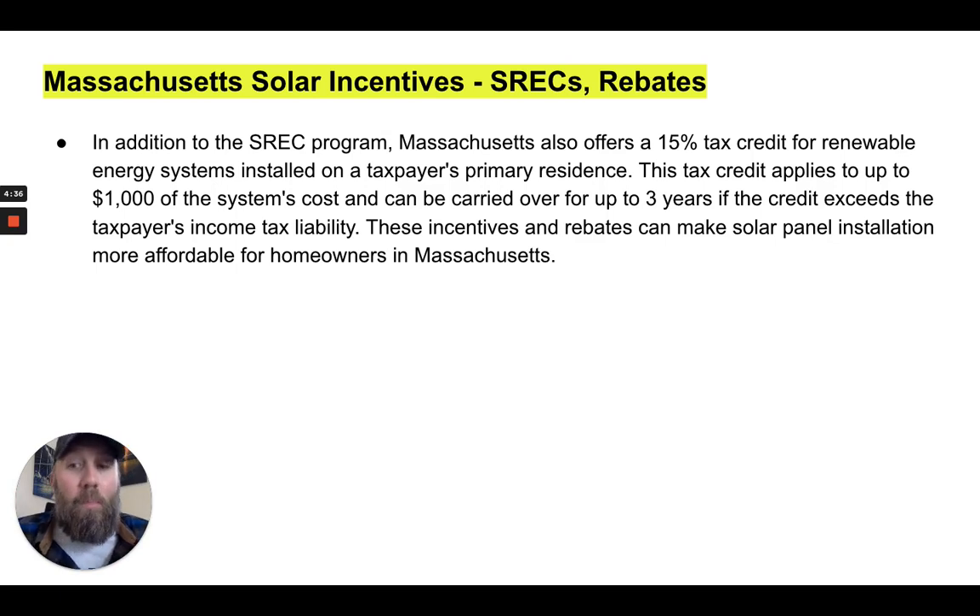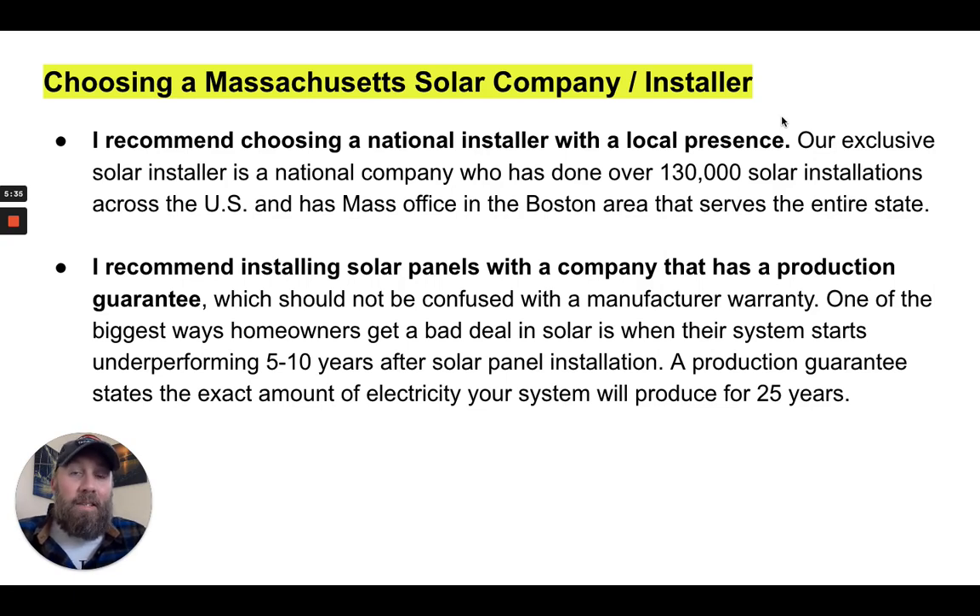These incentives and rebates can make solar panel installation more affordable. When choosing a Massachusetts solar installer, I recommend choosing a national installer with a local presence. Our exclusive solar installer, for example, has done over 130,000 solar installations across the US and has a Massachusetts office in the Boston area serving the entire state. A large national company is much more likely to still be around in 25 years to honor long-term guarantees.